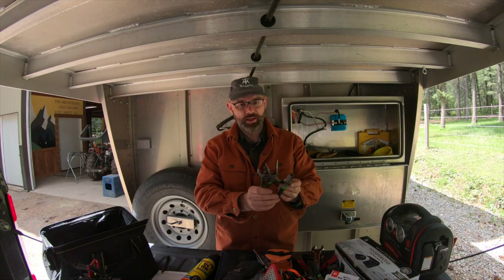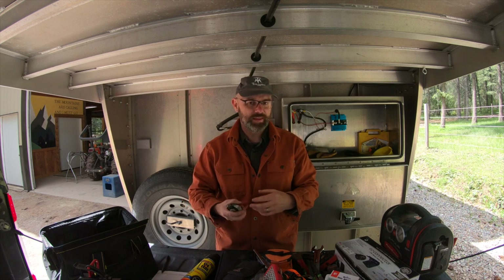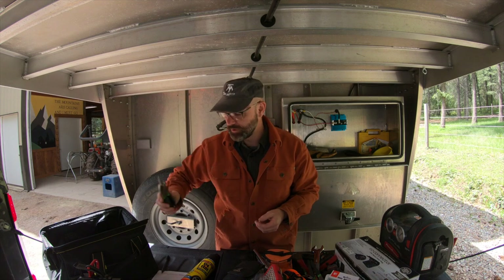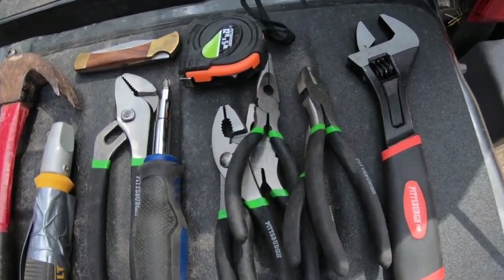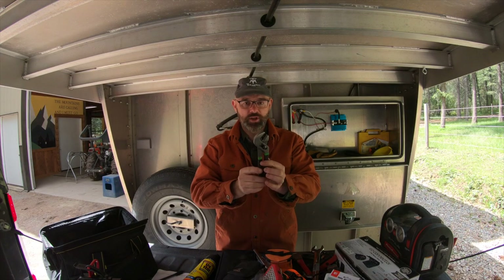Next up are pliers. I like to have an assortment of pliers in my toolkit for squeezing things and holding nuts and bolts while you tighten them — all sorts of uses for these. And a set of channel locks for turning pipes or hanging on to oversized nuts.